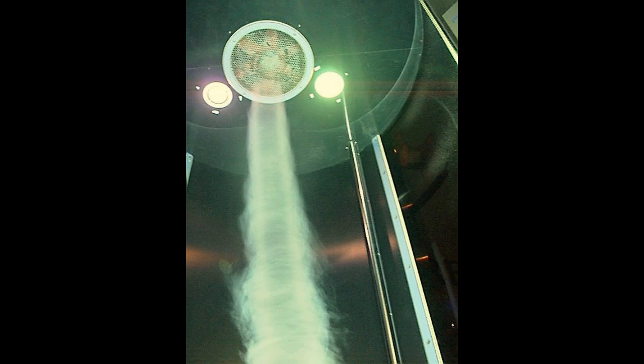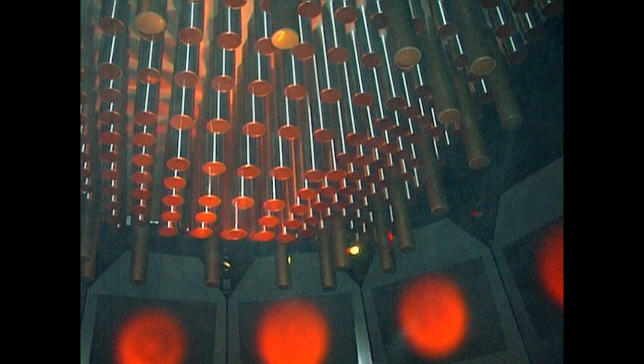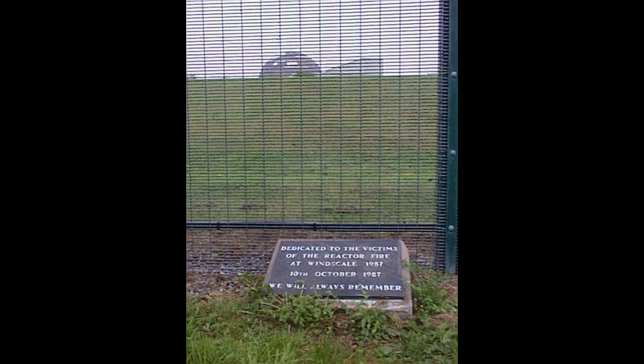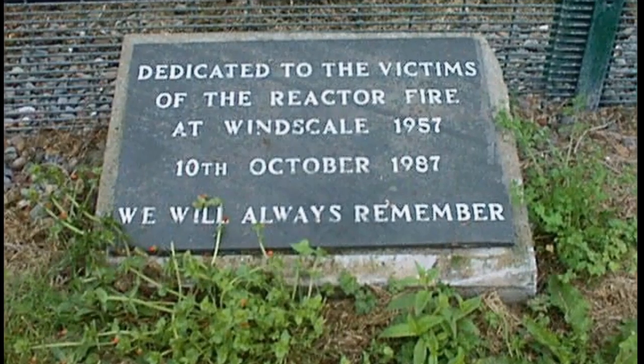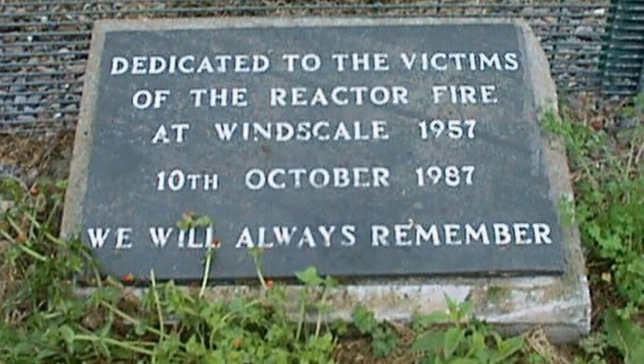In the Sellafield visitor center, kids and adults can do some nice physics experiments and of course they can learn that nuclear power is 100% safe. But if you walk around the complex you can find a memorial stone, which reminds you of the catastrophic Windscale reactor fire in 1957, which caused huge contamination to Britain.